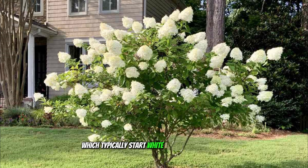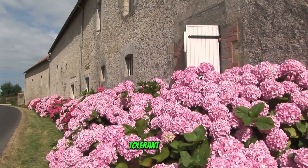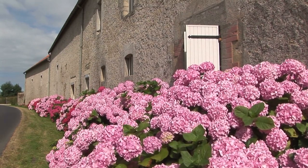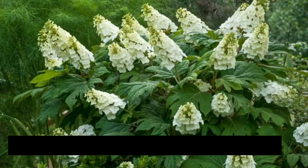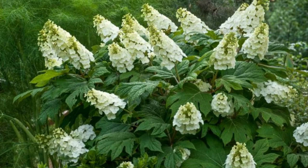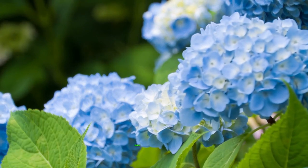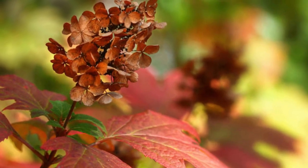Panicle hydrangeas typically start white and turn pink or red as they age. They are more tolerant of sun and less ideal soil conditions than other species, making them suitable for a variety of garden environments. Hydrangea quercifolia, the oakleaf hydrangea, features oak-shaped leaves and cone-shaped flower clusters.